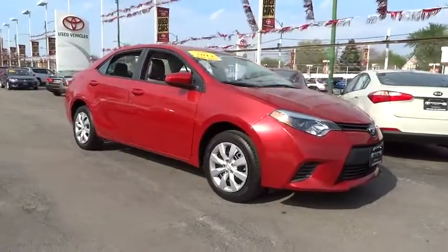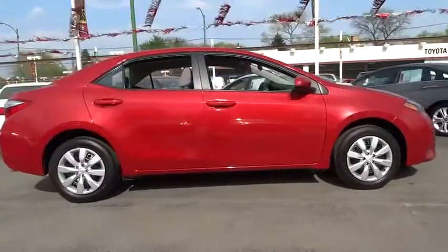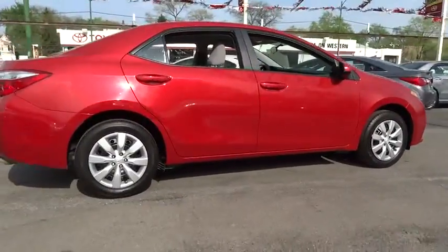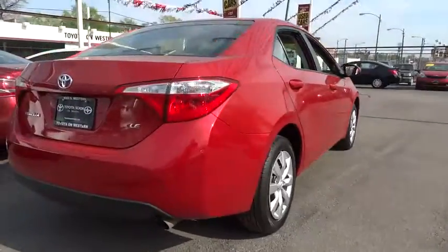The 2014 Corolla. The Corolla is still a great option for those who want dependability, comfort, and value, and is priced below $15,000. This vehicle has less than 25,000 miles.